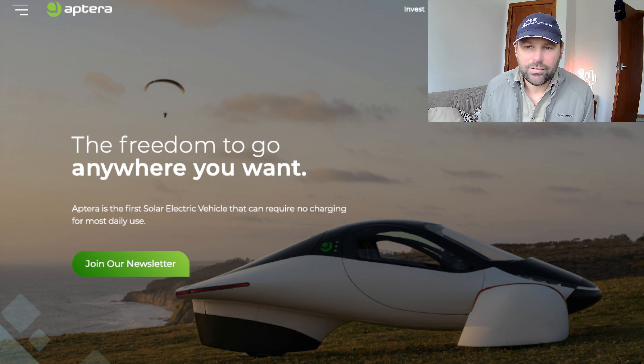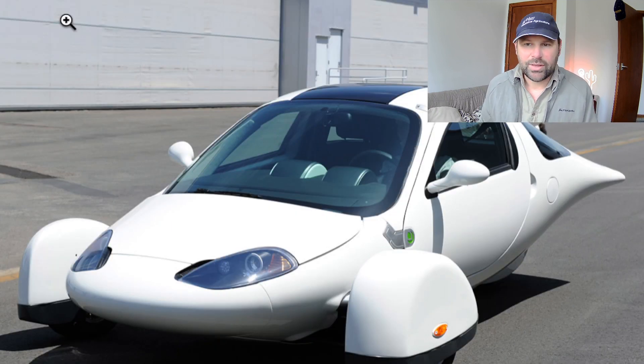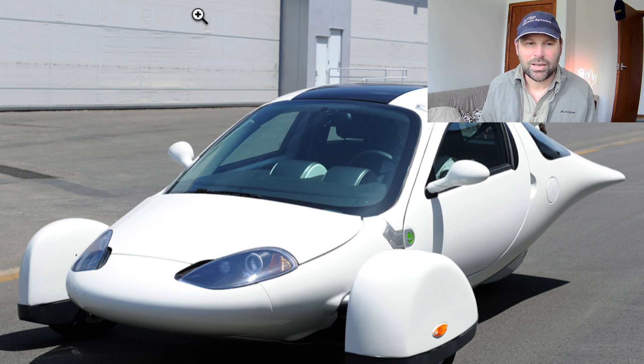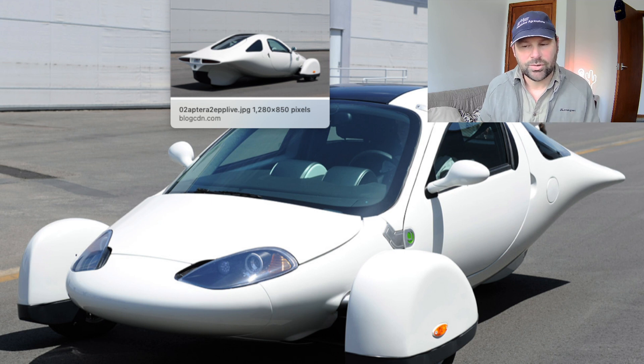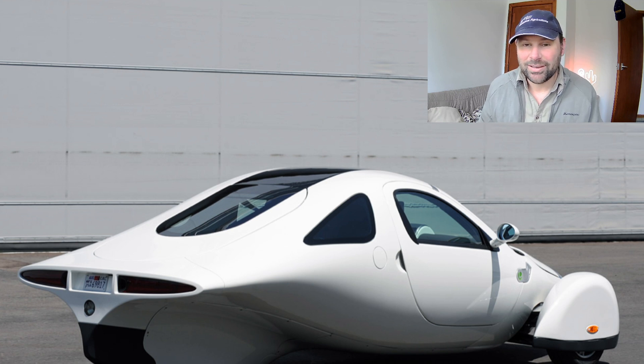They came up with a hybrid version of the car initially. It's a very unusual car and it's one of those polarizing designs — people either like it or don't. They came up with an earlier version in 2010 — this shape here. It's a two-seater, designed as a hybrid car, using about one liter of fuel per 100 kilometers, maybe 100 to 200 miles per gallon.